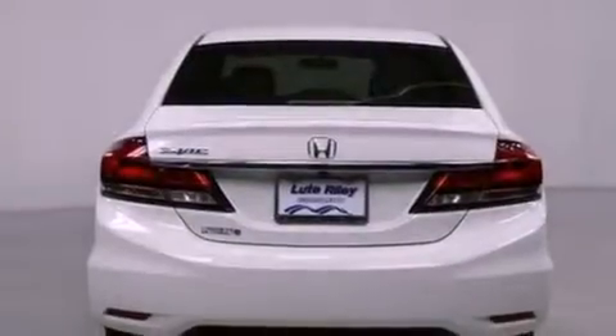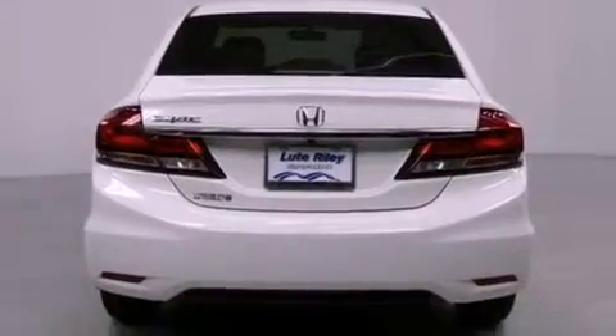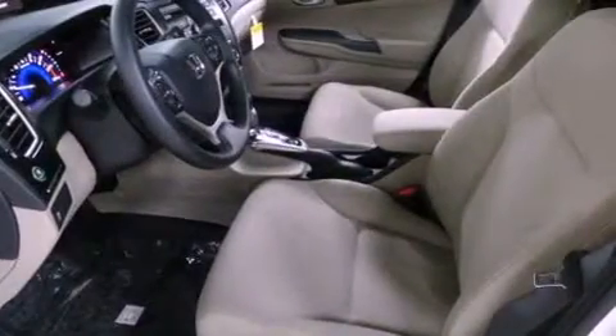Also included are a passenger side vanity mirror, a security system, traction control, an anti-lock braking system, a keyless entry system, and a rear-view camera.